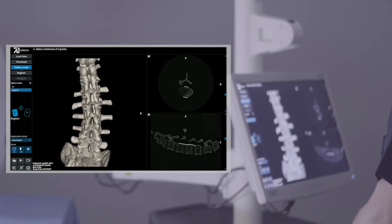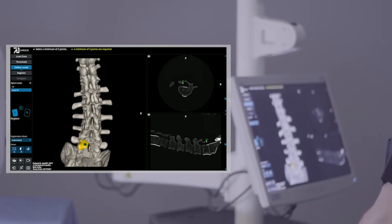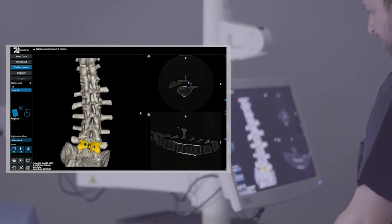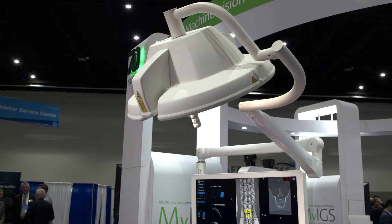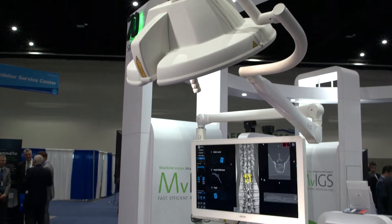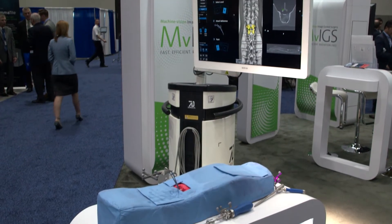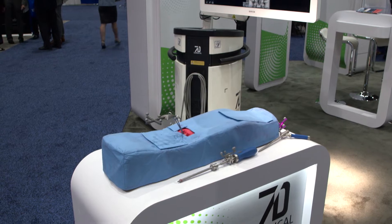I've been able to cut out a good 20 or 30 minutes a case simply by having the 7D available and not being dependent on x-ray techs showing up at the right time, bringing equipment in and out. The 7D just sits there the whole time above us while we're starting and finishing the case, and we use it when we need it, so there's no extra time spent.